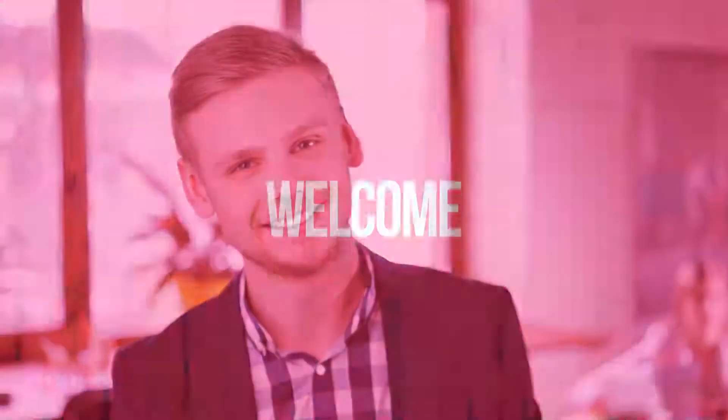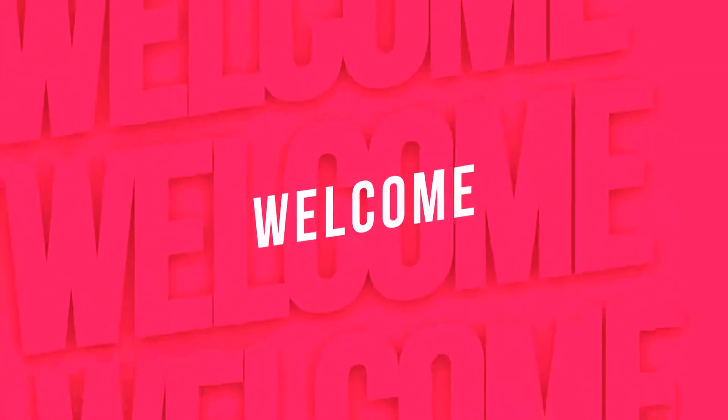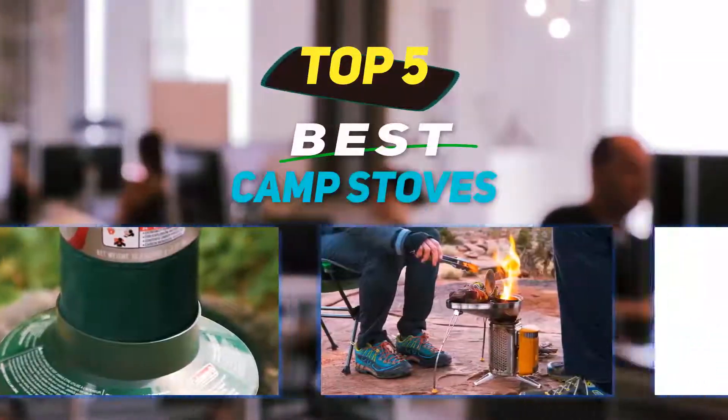Hey guys, welcome back to my channel. In this video I'm going to talk about the top 5 best camp stoves.